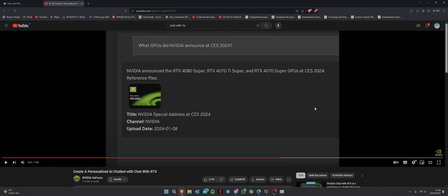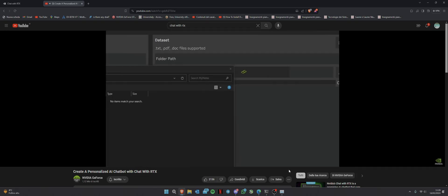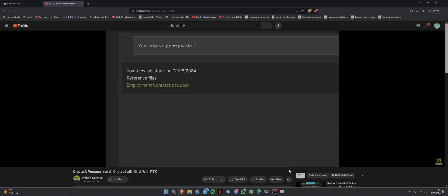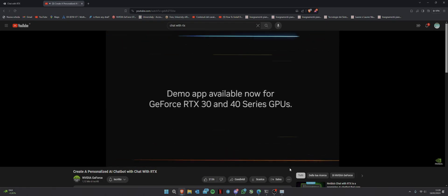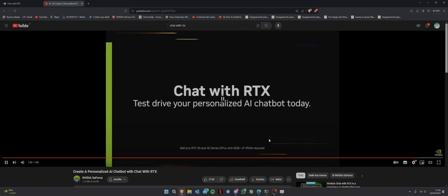As you can see, the trailer is basically an ad. It says 'it stays on your PC.' GeForce RTX 30 and 40 series GPUs with 8-plus gigs of VRAM required. This is incredible — I love NVIDIA, but this time I honestly don't know what to say.